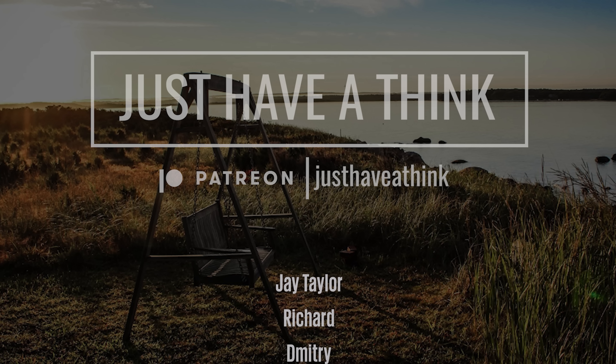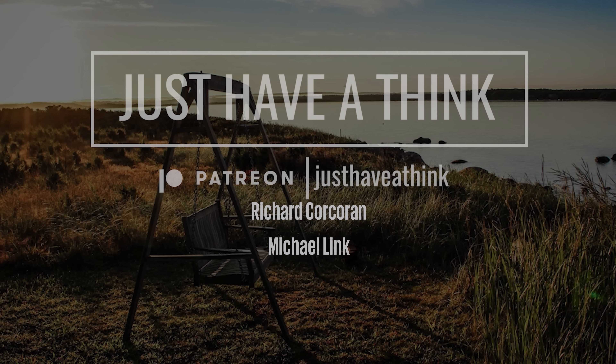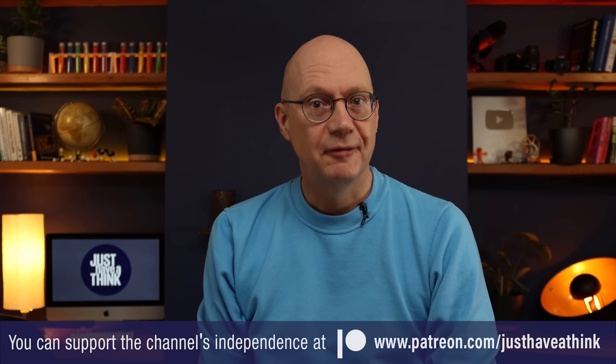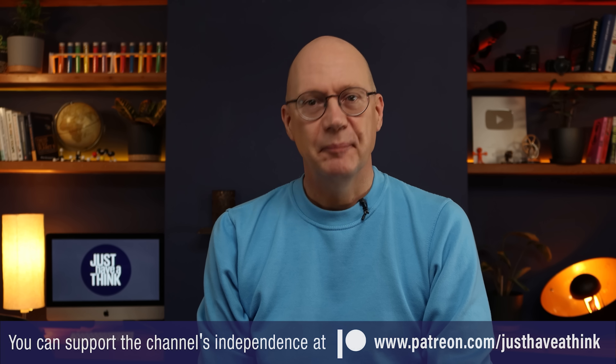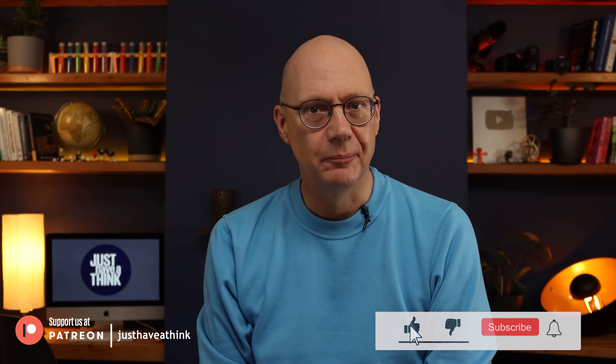That's it for this week. A massive thank you as always to our amazing Patreon supporters who keep this channel completely independent and enable me to keep ads and sponsorship messages out of your way. A quick shout out to some folks who joined recently with pledges of $10 or more a month: Jay Taylor, Richard, Dimitri, Call Me, Mark Rowe, Richard Corcoran, and Michael Link. If you'd like to support my work and get involved with other like-minded folks, visit patreon.com/justHaveAThink. And you can help us get to that 600,000 subscriber mark by hitting the free subscribe button on YouTube.